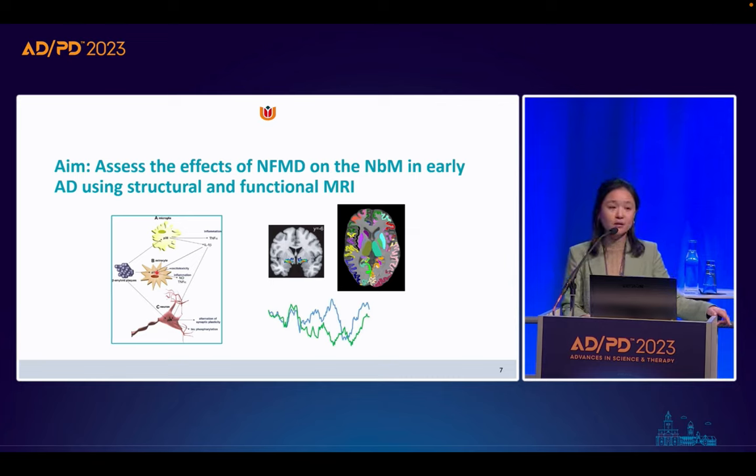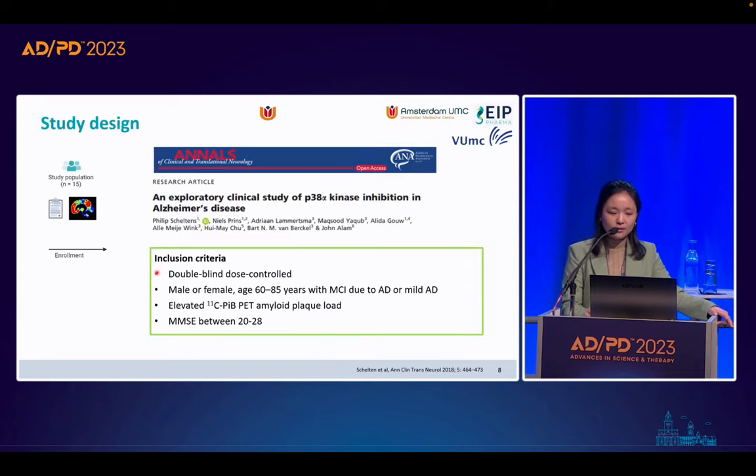Previous functional MRI studies showed that connectivity between the NBM and cortex is correlated with memory functions in preclinical AD. All of these MRI studies suggest that MRI biomarkers targeting the NBM might be a potential marker for disease progression and for assessing treatment effects. The aim of the current study is to assess the effects of NFMD on the NBM in early AD using structural and functional MRI.